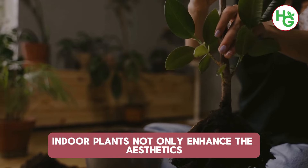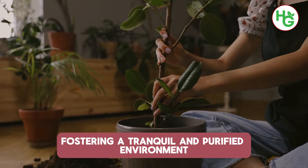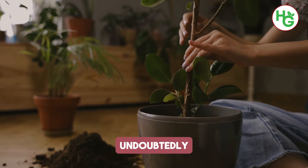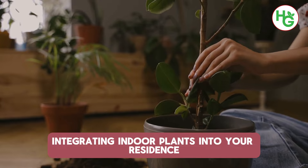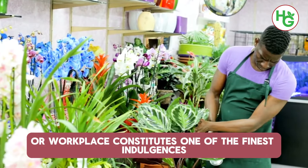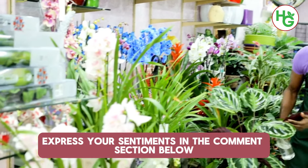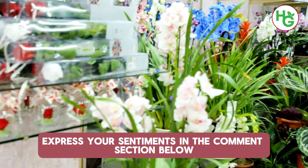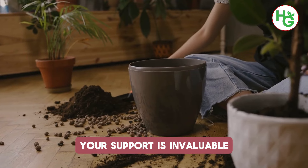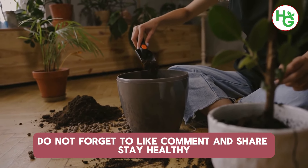Indoor plants not only enhance aesthetics, but also confer myriad health benefits, fostering a tranquil and purified environment. Undoubtedly, integrating indoor plants into your residence or workplace constitutes one of the finest indulgences for your wellbeing. If you appreciate this content, kindly express your sentiments in the comments section below. Remember to subscribe to the channel. Do not forget to like, comment and share. Stay healthy.